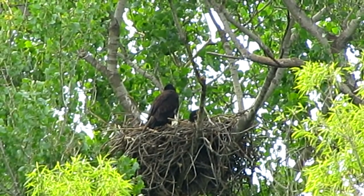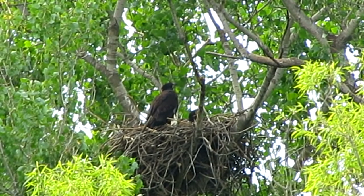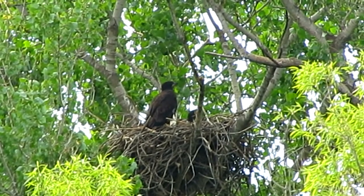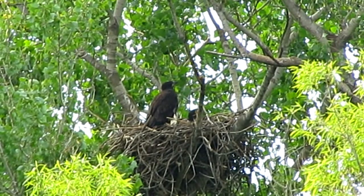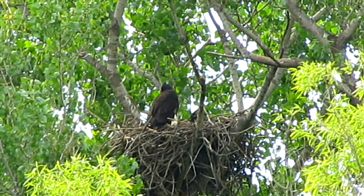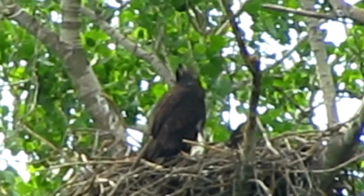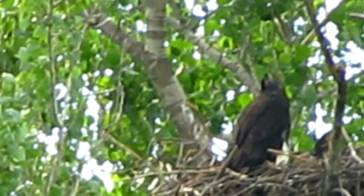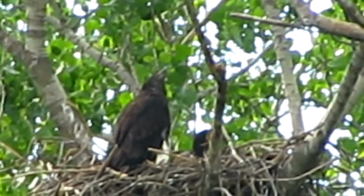Checking out those branches. Jump up there, come on, you can do it. Doesn't it look like it's just looking at those branches going, I think that's a good one. That one's close. I think I can do that.